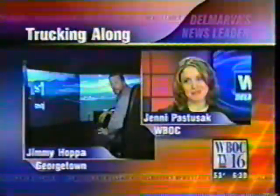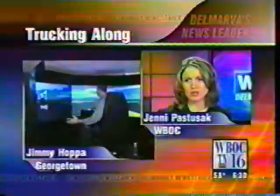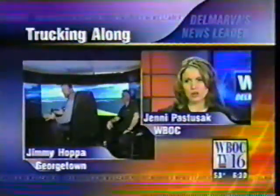Jimmy Hoppe, it is 6:30 on the money and I'm sitting in the simulator. What is that? This is the simulator where they start teaching you how to drive before you actually sit in the truck.